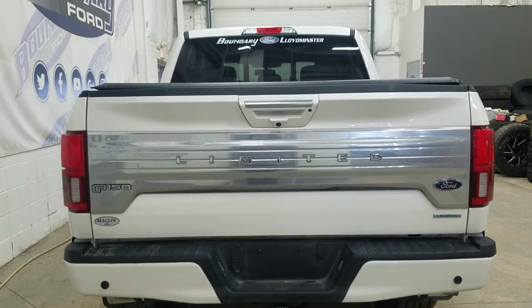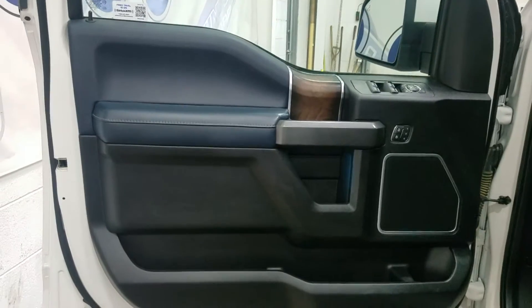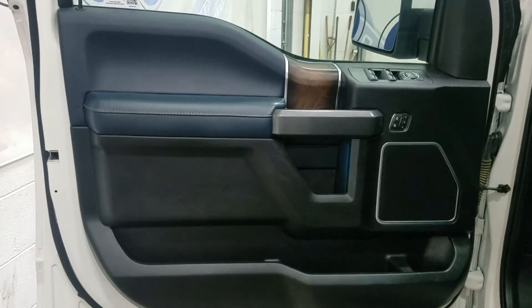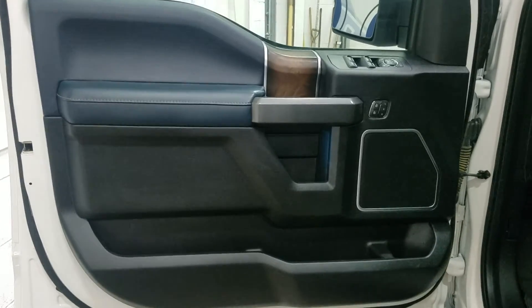a rear camera with a reverse sensing system, a trailer tow package, as well as a rear slide window. At the interior there are loads of driver-friendly features, including power locks, power windows, mirror settings, and a ton of door storage.